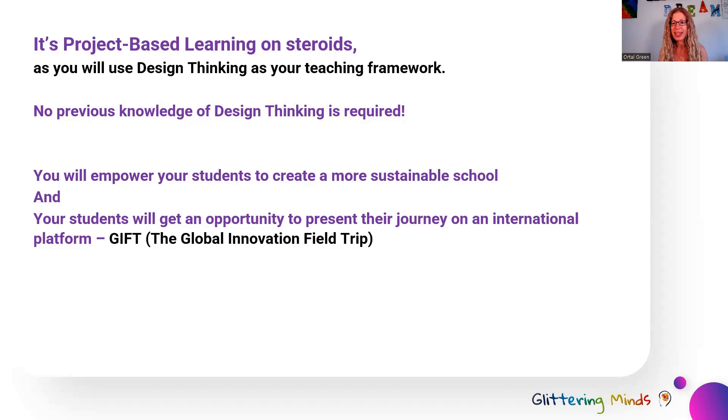If you don't know, design thinking is a combination of a mindset, tools, and strategies that enable you to find innovative solutions to problems. It is broadly used in the corporate world by very successful companies like 3M, Tesla, and Airbnb, and it's also used by the non-for-profit. For example, the Bill and Melinda Gates Foundation are using design thinking to solve the really complex problems that we have in our world.